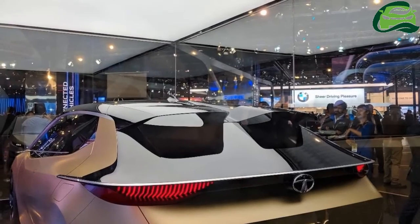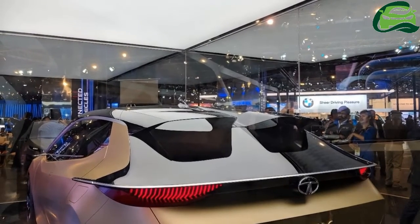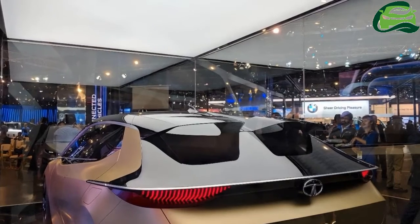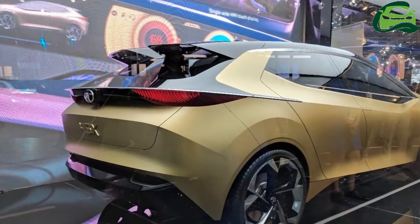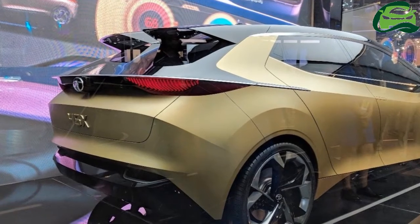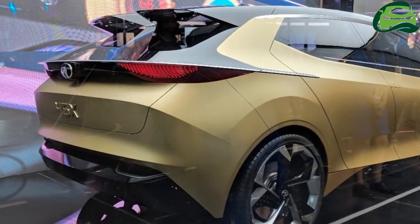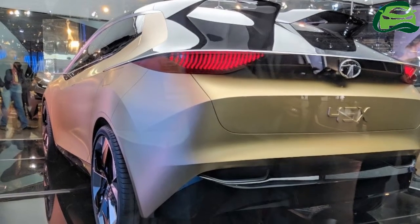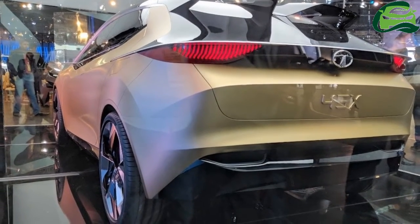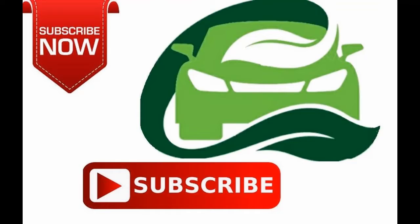The new platform is ready for electric powertrains. Tata Motors has not announced when it will launch the Tata 45X concept's production version. What we do know is that this model, code named Tata X451, will compete with the likes of the Maruti Baleno and Hyundai i20. It should arrive a couple of months after the Tata H5X concept-based SUV, which is due in early 2019.